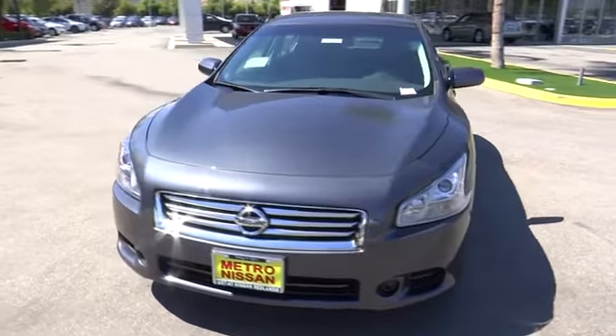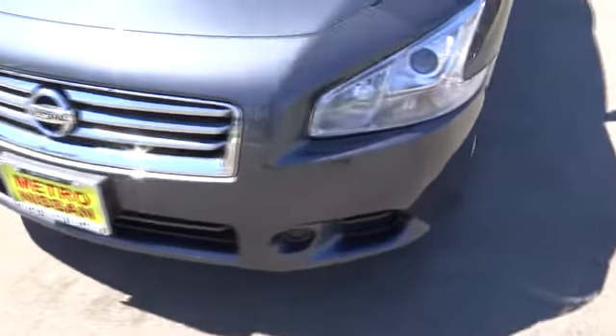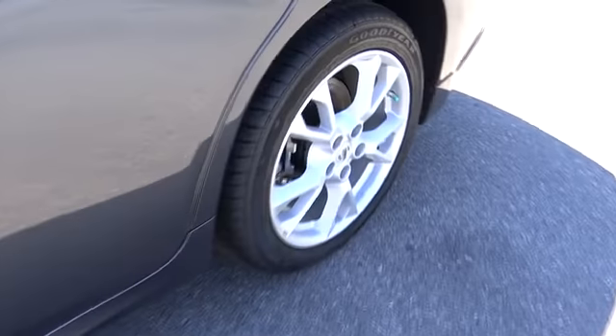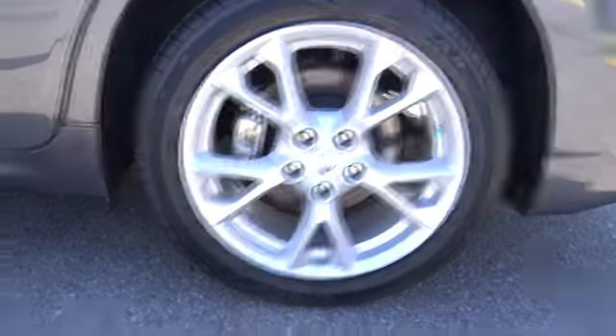Keyless start, keyless entry, auto dimming rear view mirror, PPO, aluminum wheels, four wheel disc brakes, AM FM stereo radio, rear defrost, climate control, FWD, power door locks, power windows.